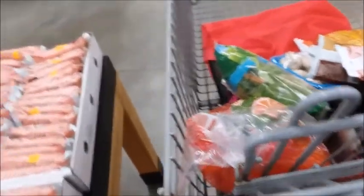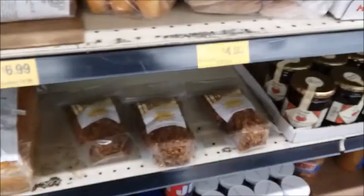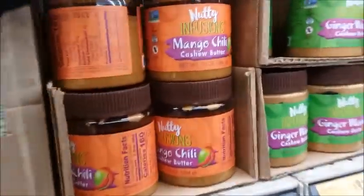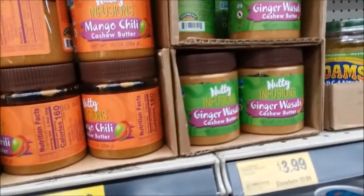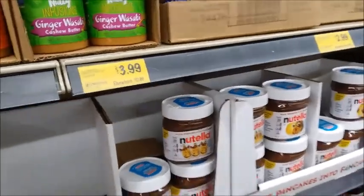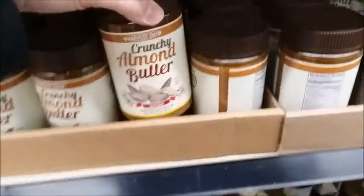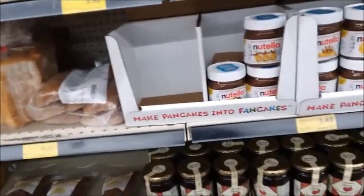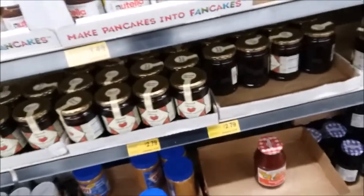I keep them in the fridge so they last longer. Here's the fancy stuff — maple syrup, blue agave. Here is mango chili cashew butter for $4 — that must be about to expire. There's some Nutella, it's got a lot of sugar in it. There's some creamy almond butter for $6, and crunchy almond butter. I was going to see if they had some sesame paste, but I don't see any — I guess they don't have it.